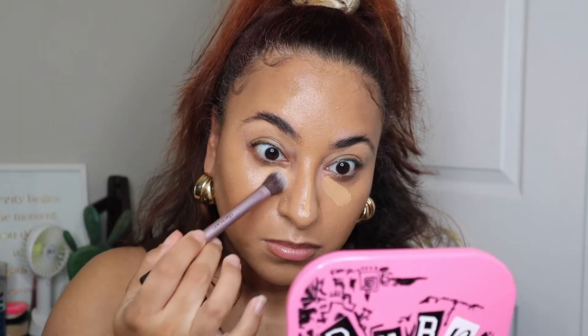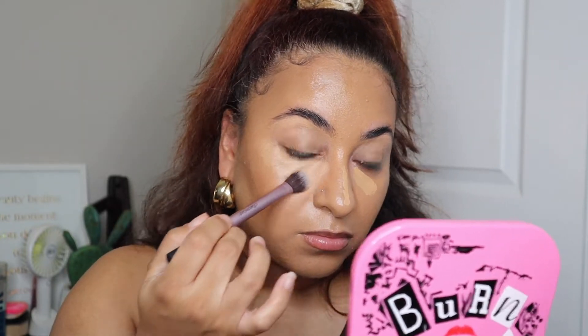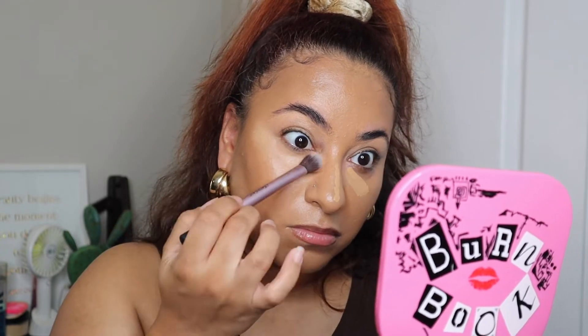For cream bronzer we are going in with the Charlotte Tilbury Cream Bronzer in shade number three, putting that on the tops of the cheeks as well as the forehead. I'm not going to do too much with the makeup today — I honestly just wanted to focus on the ELF Glow Filter and the Laura Mercier Loose Setting Powder. I'm using that same brush I used for foundation to blend out around the edges and I am definitely looking dewy.